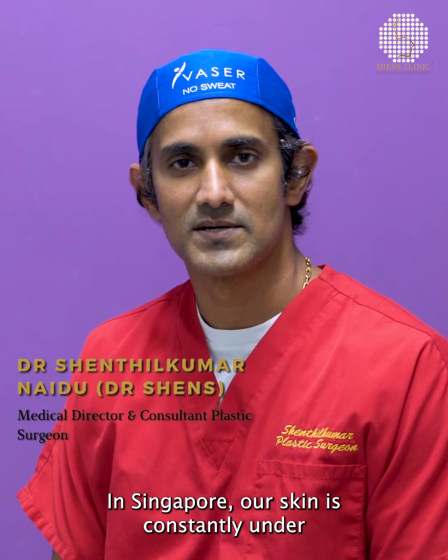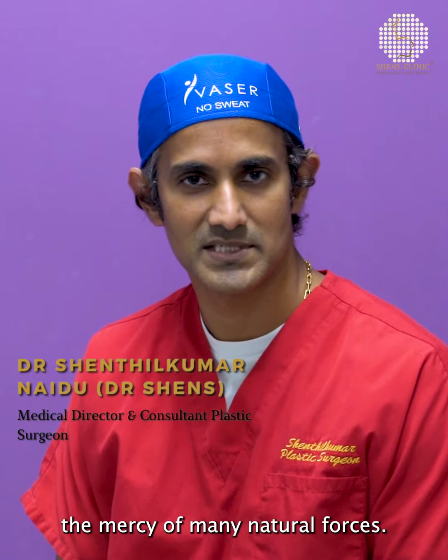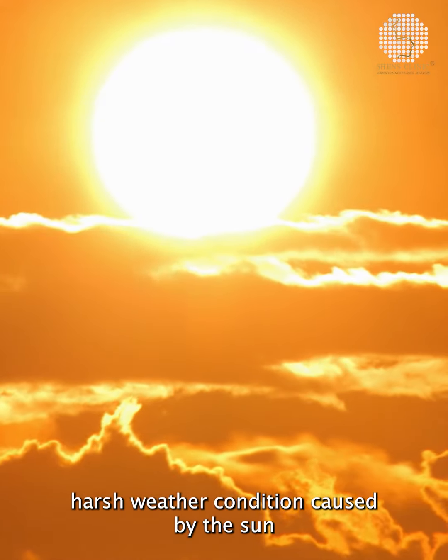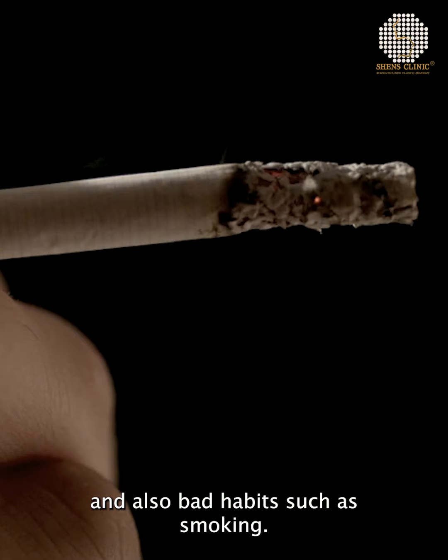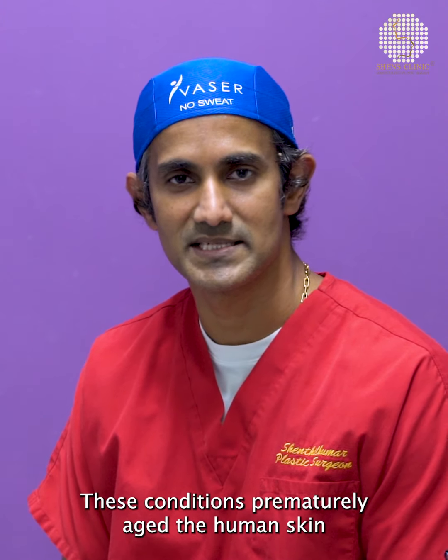In Singapore, our skin is constantly under the mercy of many natural forces such as pollution, harsh weather conditions caused by the sun, and also bad habits such as smoking. These conditions prematurely age the human skin.